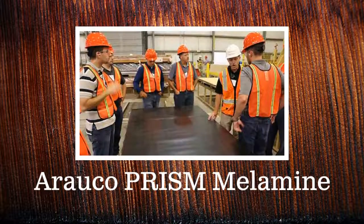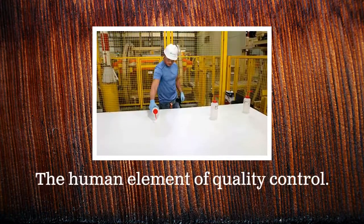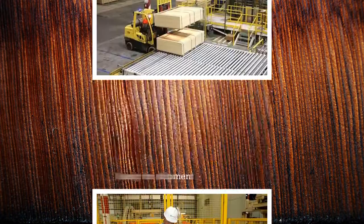Araco Prism's melamine line consists of commodity colors as well as specialty patterns and textures. Imaging technology is a big part of quality control. However, there's also a human element that goes hands-on for quality control.